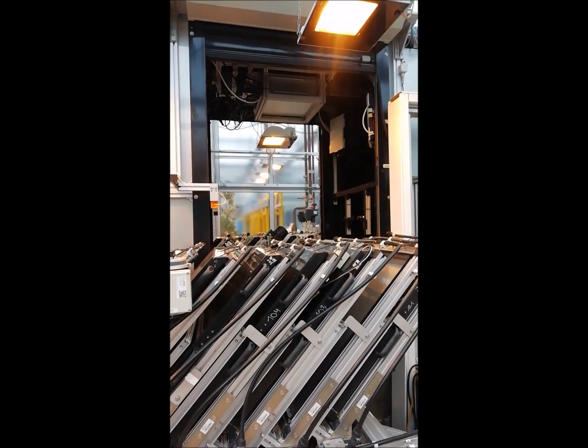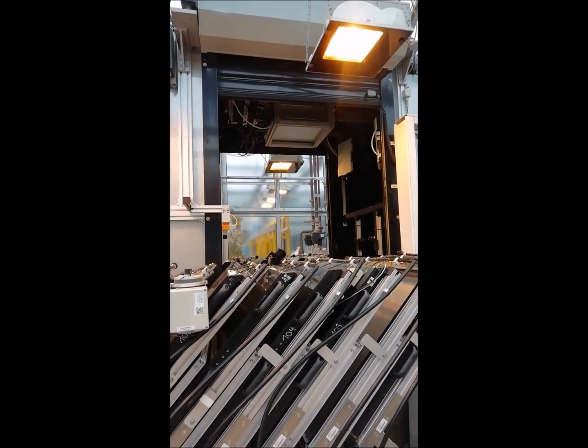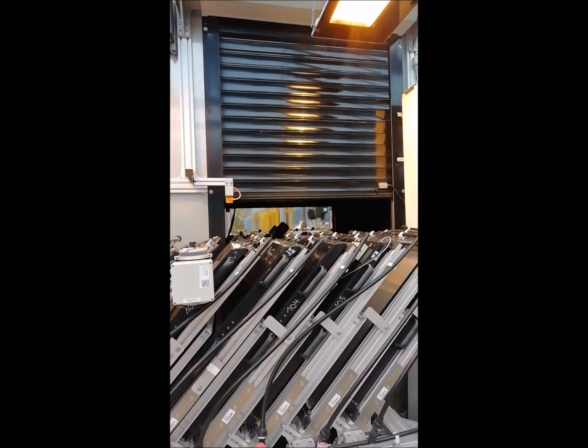During my experiment, I collected data concerning root and shoot morphology every two days, while the GrowScreen Rhizo Automatic Platform collected images every day.